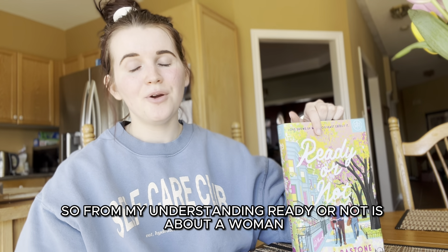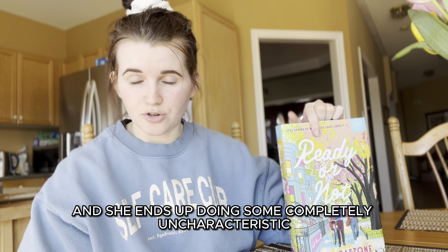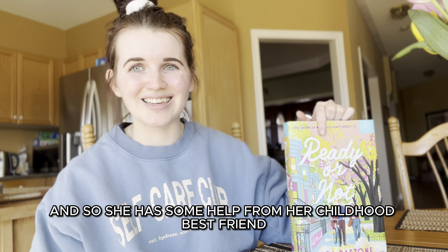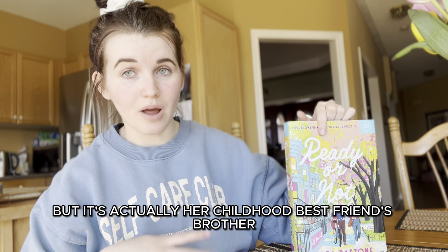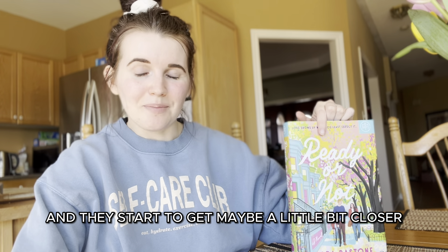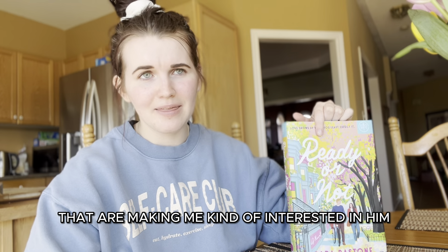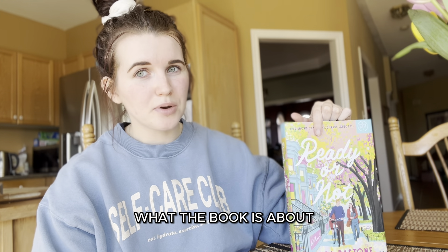From my understanding, Ready or Not is about a woman who does something completely uncharacteristic — she has a one-night stand and ends up getting pregnant. She gets some help from her childhood best friend's brother, and they start getting closer. She's not sure if she actually likes him or if it's just the pregnancy hormones.